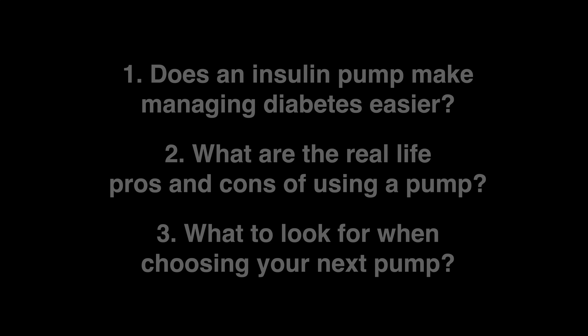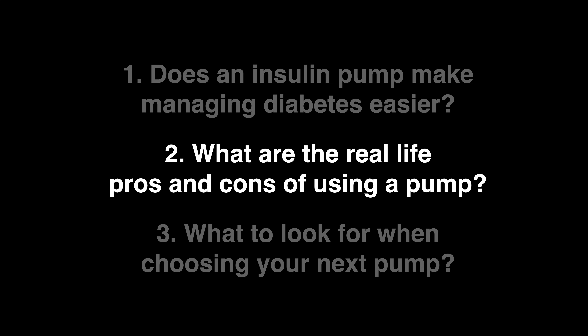So if I was choosing a new pump today, one of the most important criteria for me would be the option to integrate with a continuous glucose monitor and the automated insulin delivery option. But here's the thing — being on a pump has its challenges too. Let's look at some real life pros and cons, and the most obvious challenge is that you need to be connected to and wear the pump on your body pretty much 24/7.